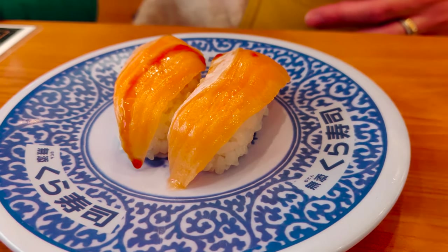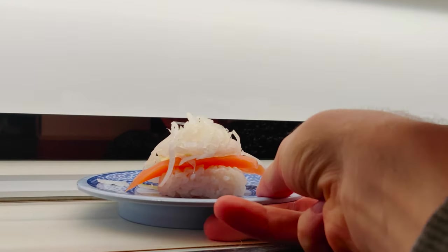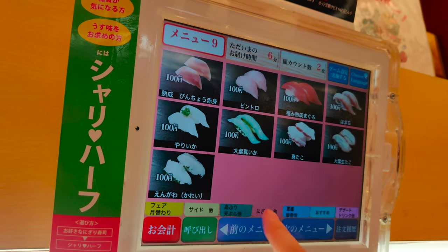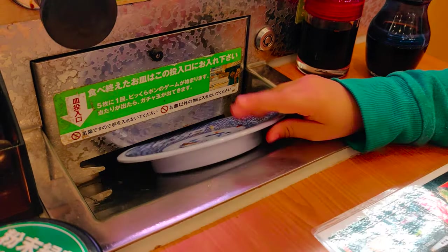Today we will visit one of them, and at the end of the video not only will you know how I spend my Sunday afternoons, but also how to navigate these restaurants with their fancy computers and plate-swallowing machines by yourself.